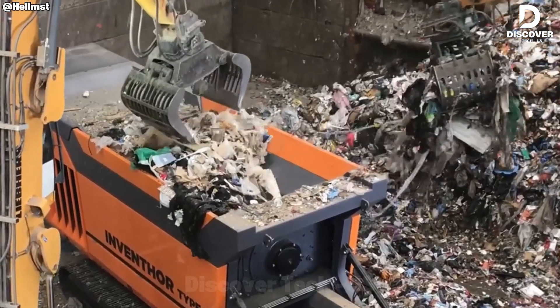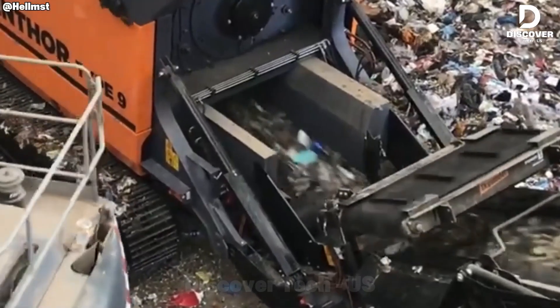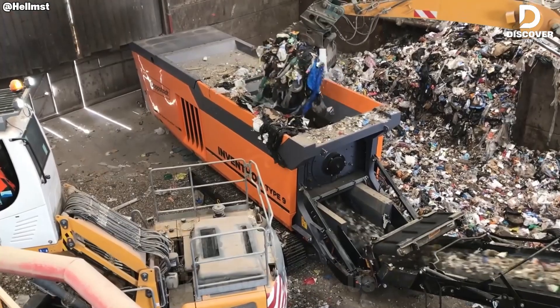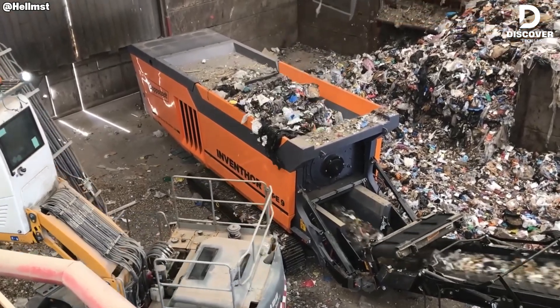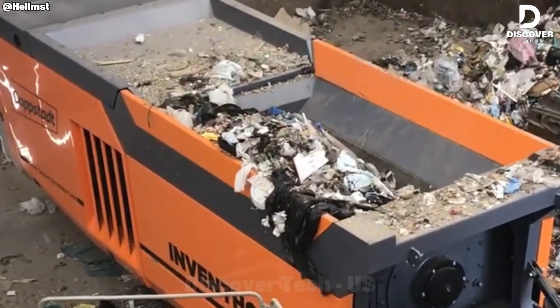Dostadt's German-engineered shredder is powered by a 710-horsepower diesel engine, producing 177,000 foot-pounds of torque. Its twin-shaft system processes up to 80 tons per hour, while integrated safety interlocks and hydraulic cooling ensure stable, efficient performance under heavy-duty conditions.